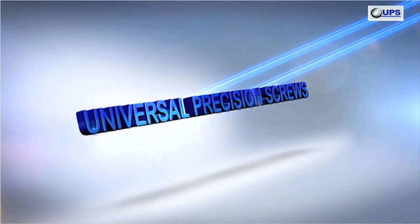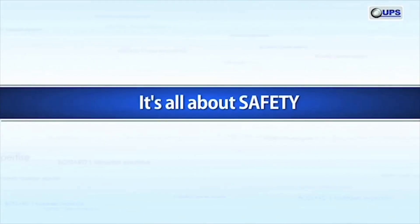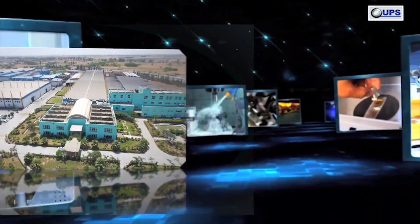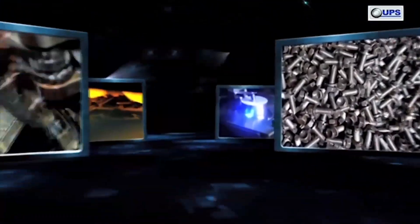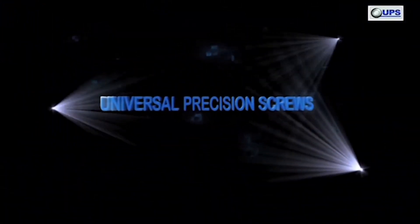UPS can help its customers in cost savings. It's all about quality. It's all about reliability. It's all about safety. It's all about service. UPS — the most trusted brand for assembly technology solutions.